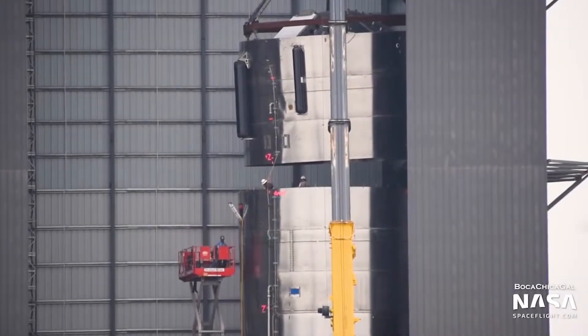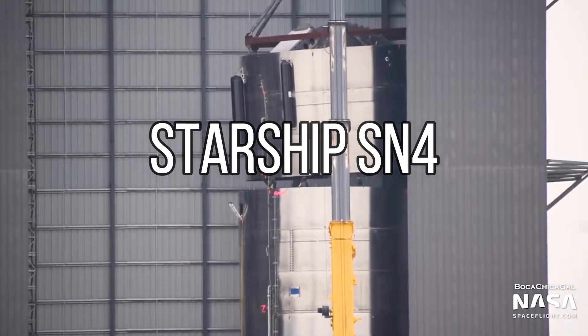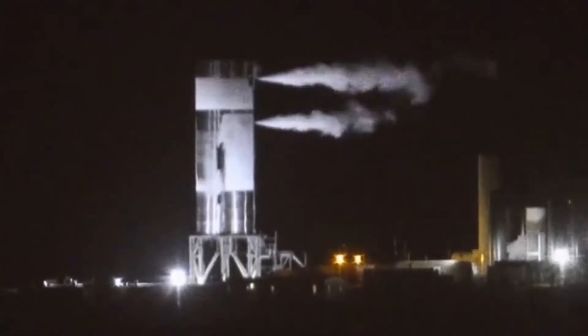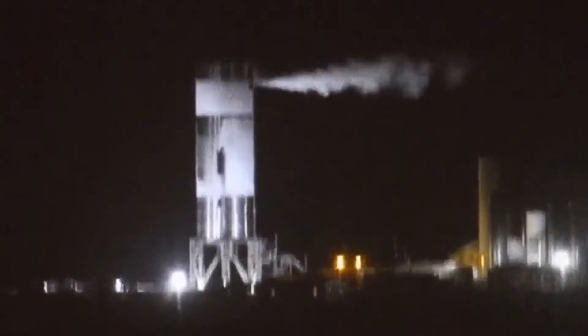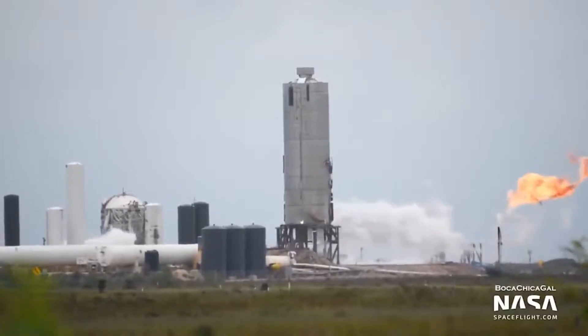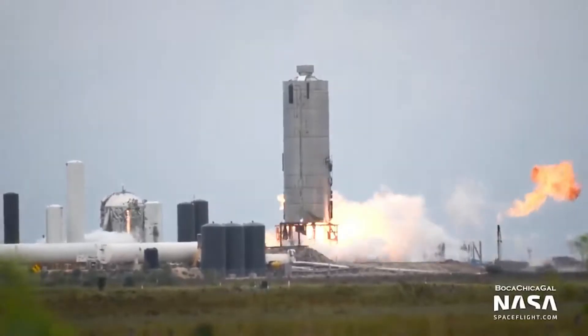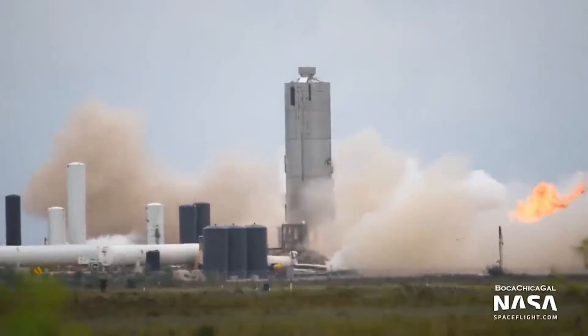Following the SN3 mishap, Starship SN4 was quickly built by reusing undamaged parts from SN3. Starship SN4 successfully passed the cryogenic proof test on 26th April — less than a month after SN3's failure. After successful pressure tests on May 5th and 7th, SpaceX went on to conduct two successful static fire tests for Starship SN4, one using the main fuel tank and the other using the header tanks.